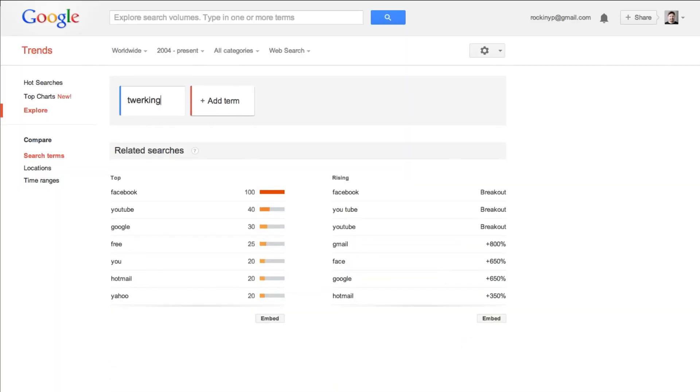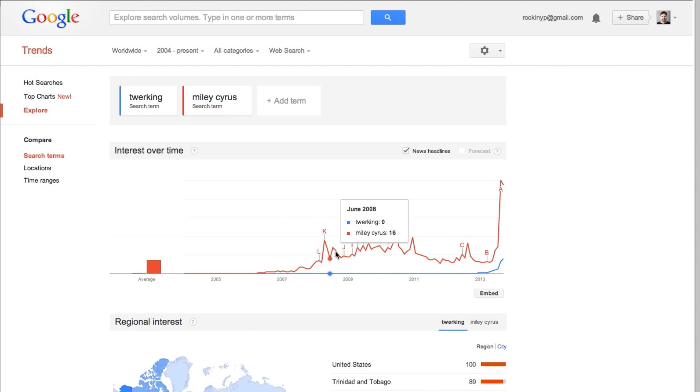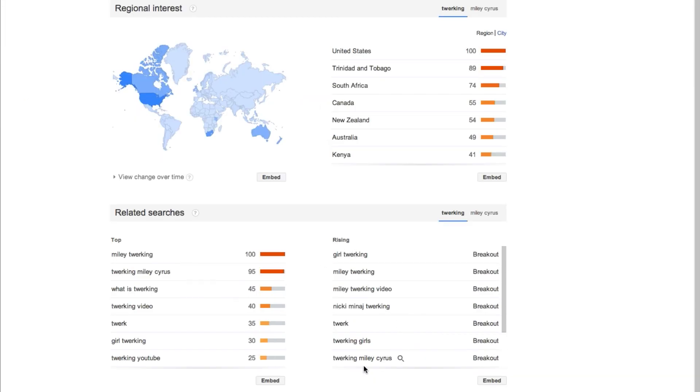Some cons to the new Google Keyword Planner: it no longer gives you suggested keywords based on other ones you're using that might perform better — it only gives you exact data for the exact term you're asking about. It also doesn't show you monthly search volume; it just averages it out over 12 months. So if you're trying to find something that's really trending right now and want to craft keywords around that, I suggest using the Google Trends tool instead, which will give you much better, more accurate data for that than the Keyword Planner will.